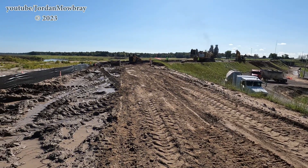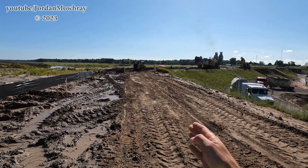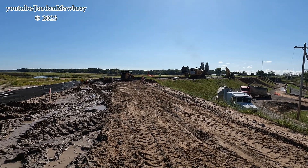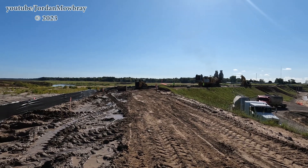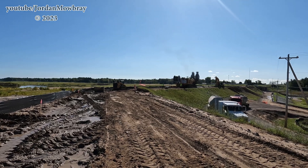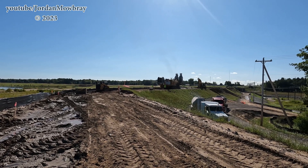You can see the top of the earthen embankment where they stripped off about two feet and made it wider for the trencher to be able to operate here. This level will be brought back up — they'll be putting more clay on the side of the earthen embankment like they did previously as well.